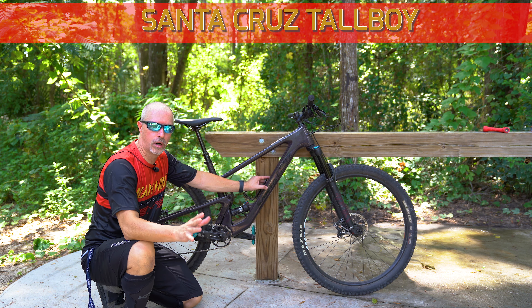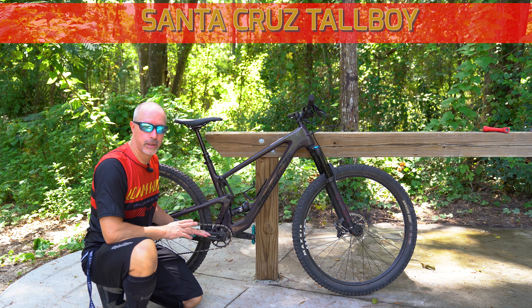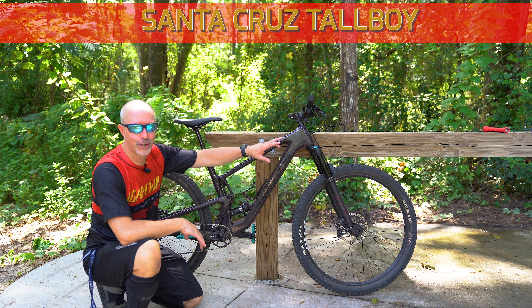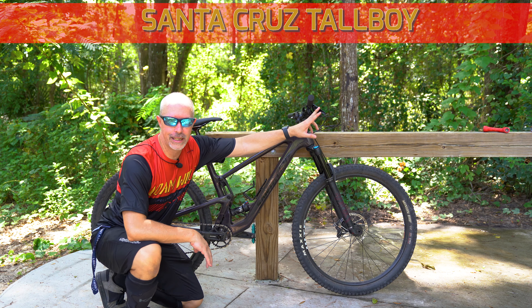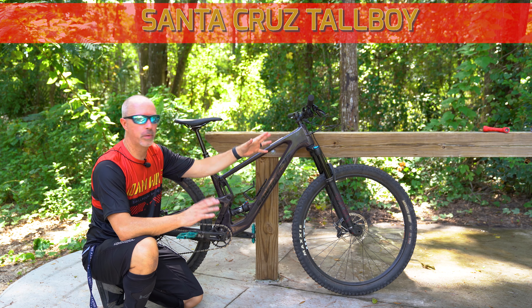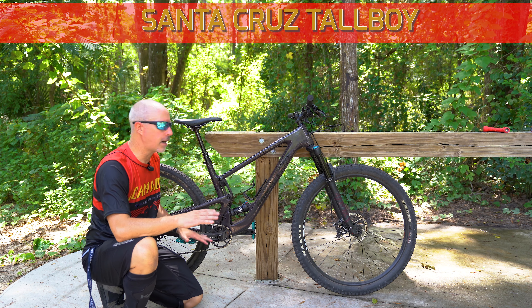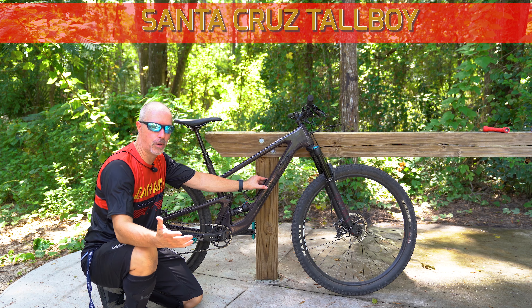This is the Tallboy C, so it's a carbon fiber frame with a carbon triangle. We have the NX build, which means an NX shifter on the rear derailleur — I was corrected, it's a derailleur — and then the Guide T brakes. Super familiar for me because this is the same transmission setup and braking system as I have on my bike, the Ibis Ripmo.